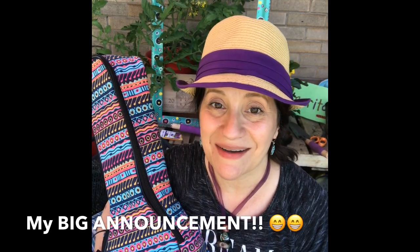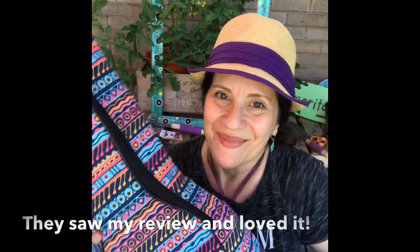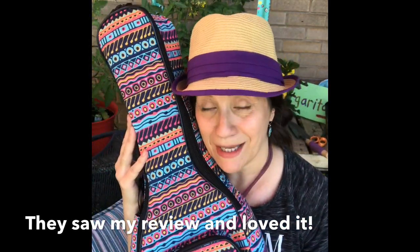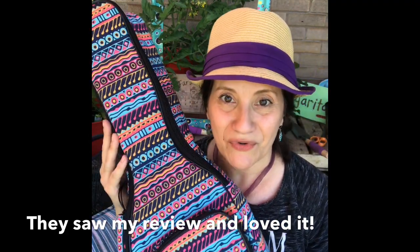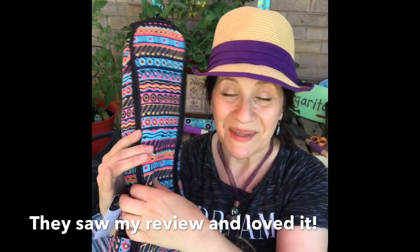Hey everybody, it's Mimi from Cozy Fox, and I have an exciting announcement! You guys remember my Bondi ukulele gig bag — his name is Casey, by the way. He's padded, he's durable, he has a name tag so we don't get separated, and my ukulele fits perfectly inside. The interior is velvet. I'll link my review video below. The reason I'm so excited is because I have been chosen as their very first gig bag brand ambassador!